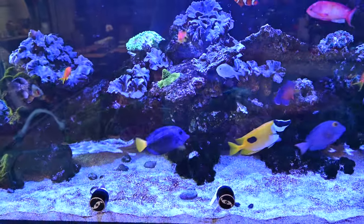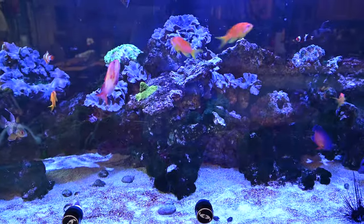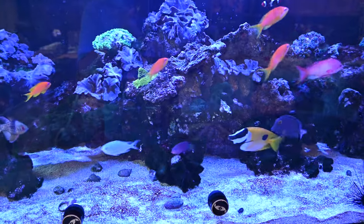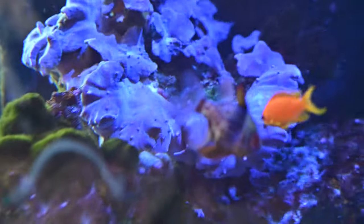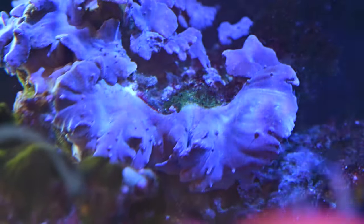Hey friends, checking in after doing a big mess up. My alkalinity is reading way above 12 — it's actually at 12.7, and I'll tell you why. If we zoom in here, you'll see this greenish area. I was basically treating all of these dinos with hydrogen peroxide, a lot of it.